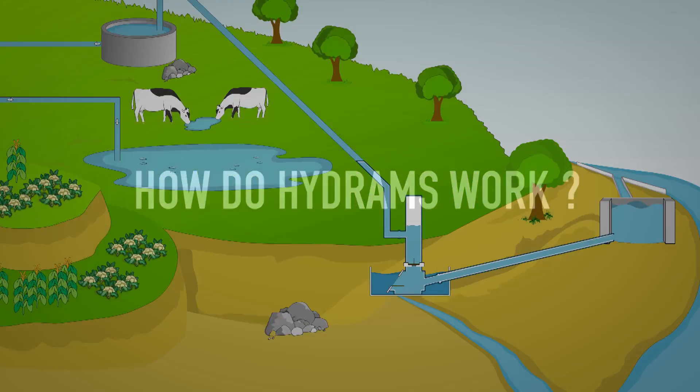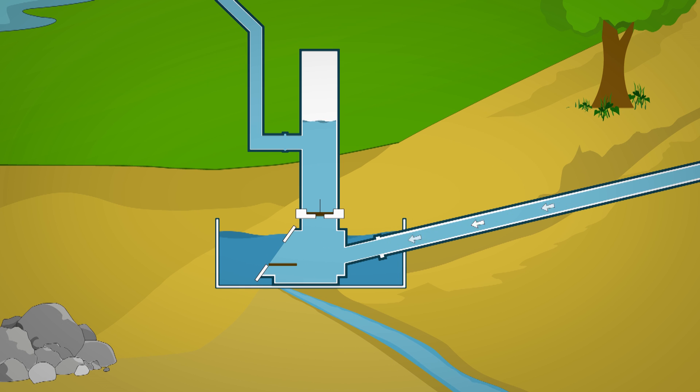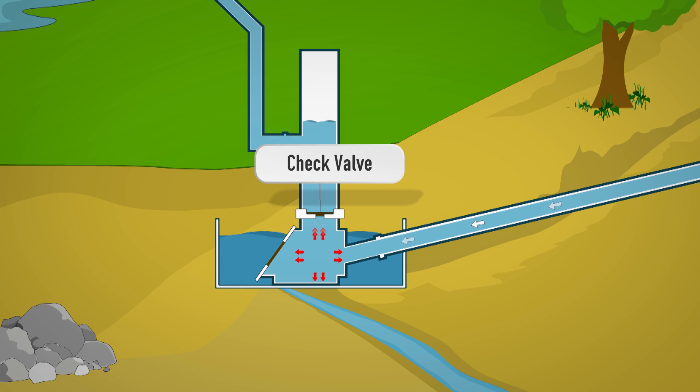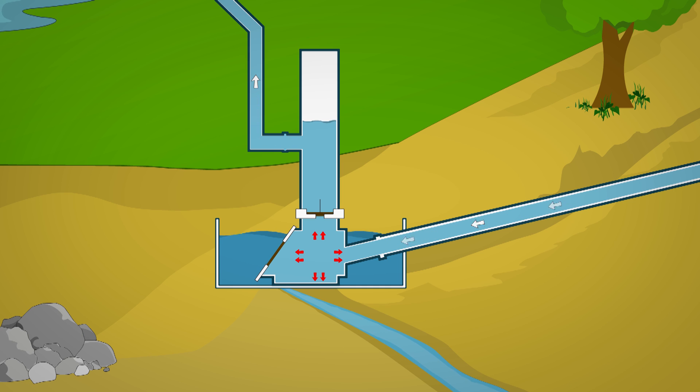How do Hydrams work? At first, water from the source is directed towards the pump through a drive pipe. When water enters into the pump, the waste valve closes due to pressure. This creates high pressure in the chamber. Because of this, the check valve opens and water rushes into the air chamber. The compressed air then forces the water downwards, closing the check valve and diverting water into the delivery pipe.